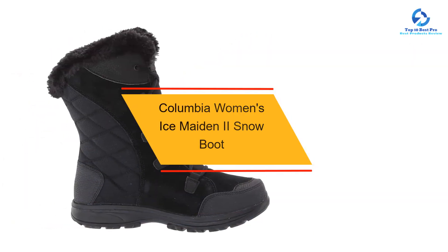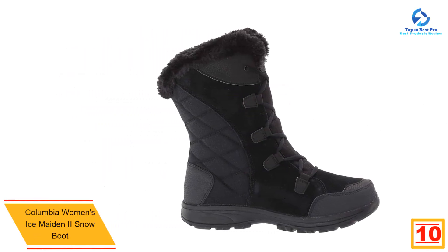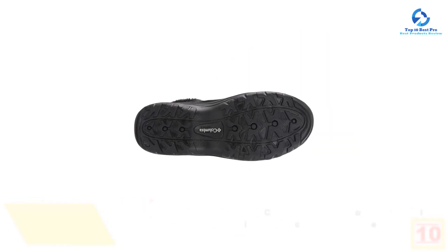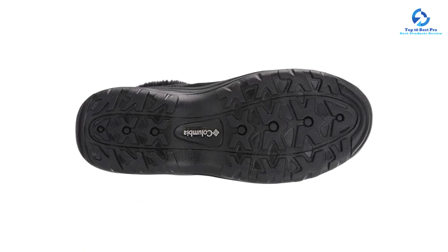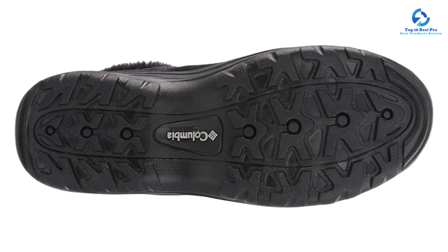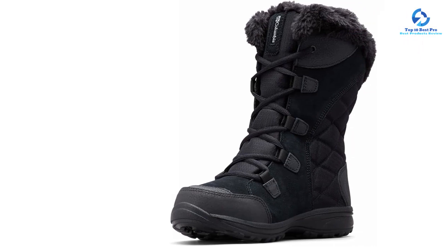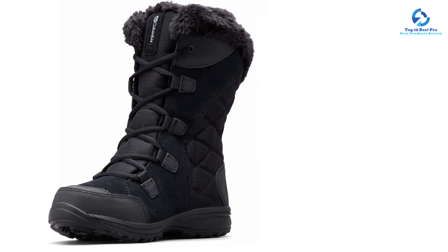Starting at number 10, we have the Columbia Women's Ice Maiden 2 Snow Boot. These warm winter boots are our best overall pick and will protect your feet while keeping you safe from slips and falls. Unlike bulky winter boots, the Ice Maiden 2 has a lightweight midsole with excellent long-lasting cushioning and high energy return. The Omni-Grip advanced traction rubber sole offers exceptional grip on snow and ice. Available in women's sizes 5 through 12 in wide or medium widths, they come in black, brown, red, and gray.